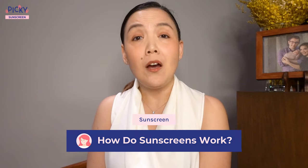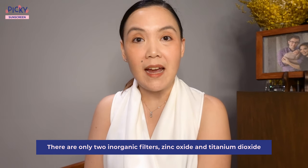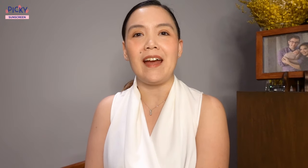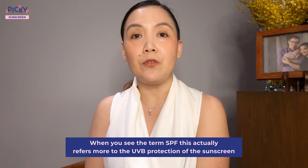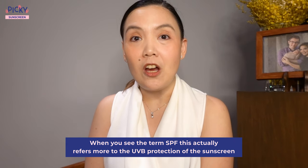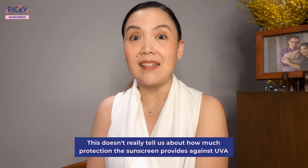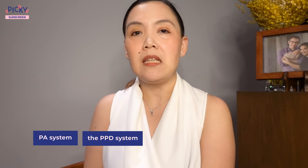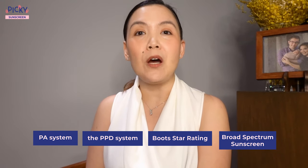So, how do sunscreens work? The active ingredients in sunscreens are the sunscreen filters. The only two inorganic filters are zinc oxide and titanium dioxide. All the rest are organic filters. When you see the term SPF, or sun protection factor, this actually refers more to the UVB protection of the sunscreen. It doesn't really tell us a lot about UVA protection. Other parameters describe UVA protection, such as the PA system, the PPD system, boot star ratings, and the presence of the UVA logo or the term broad spectrum sunscreen.